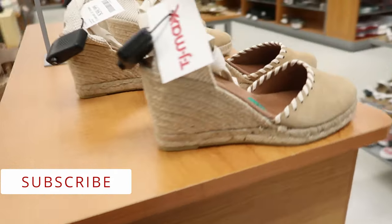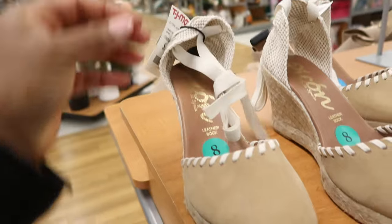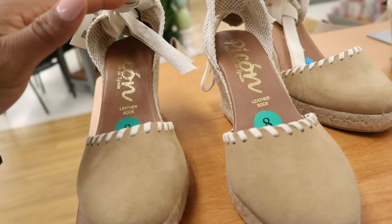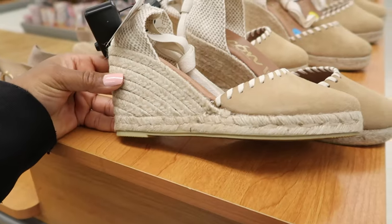And then they have these ones right here. These lace up around the ankle. These are $39.99 and I want to say it's by Picon — I think I'm pronouncing that right. And this is what they look like from the side.